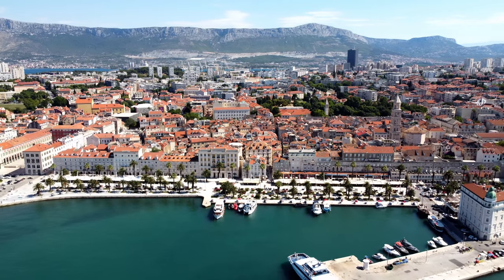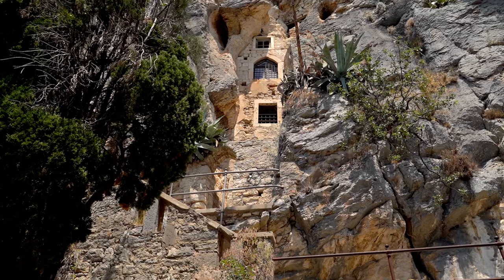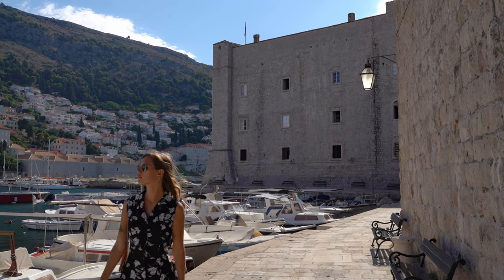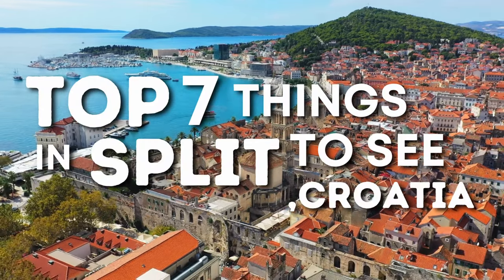The second largest city in Croatia and home to a number of UNESCO heritage sites, Split is a haven for nature lovers, foodies, party goers, and history buffs. This Adriatic gem is currently climbing the tourist charts, and it's really no wonder why. From a hilltop fortress to crisping on the beach, here are the top seven things you must see when you travel to Split, Croatia.